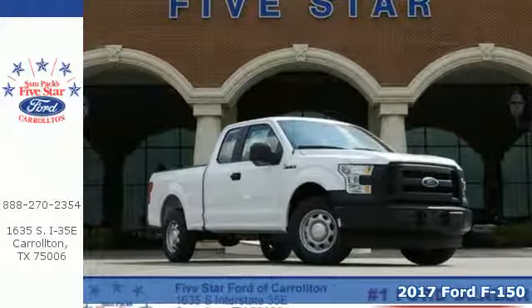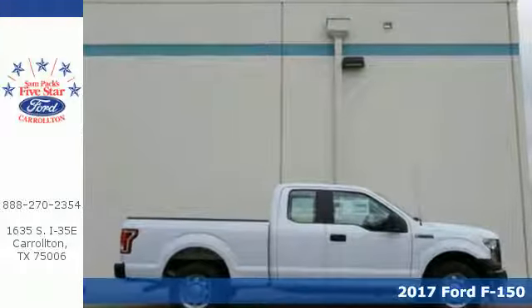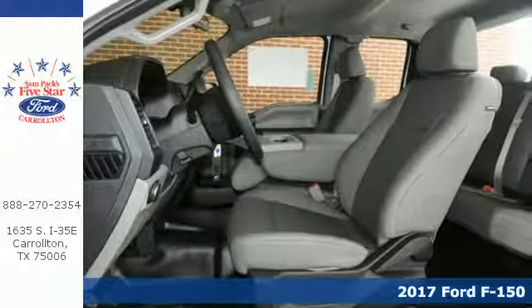It's a 2017 Ford F-150. Job after job, this truck is always ready for the next project. The high strength aluminum alloy body means less weight, no rust and more strength.